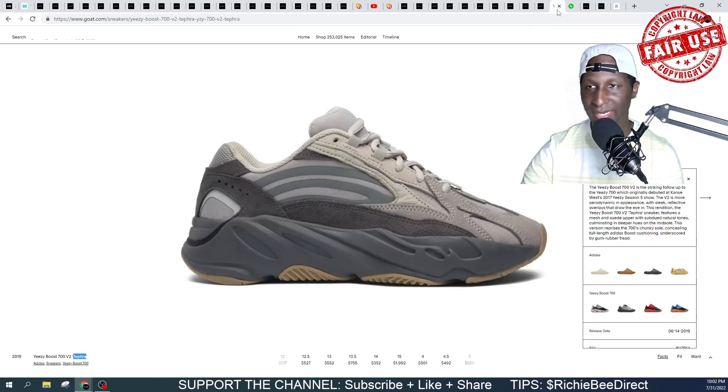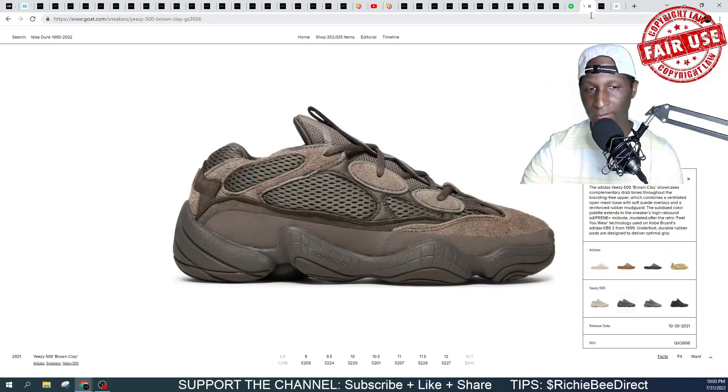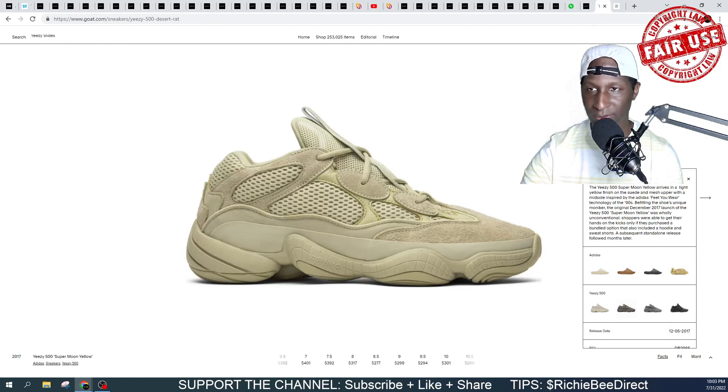In addition to that, I expect to see the 700 V2 Tephra. Expect to see these 450s — now this is already known. If you saw the video from yesterday, it has a lot of tips and tricks pertaining to how to put yourself in a position to get your pair for retail. These right here should be the first sneaker dropping on Yeezy Day — unless something changes, but it's loaded on Yeezy Supply. Also the 500 Clay Brown, then we got the Supermoon Yellow. These are the sneakers I anticipate dropping on Yeezy Day 2022.